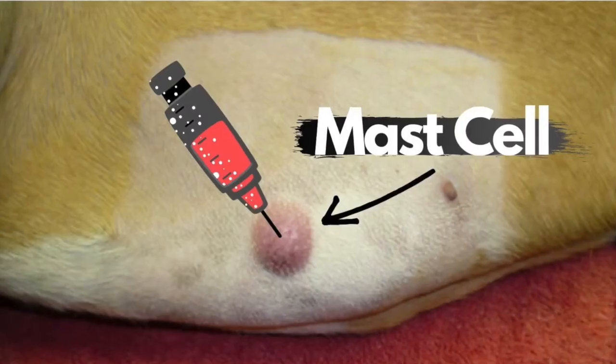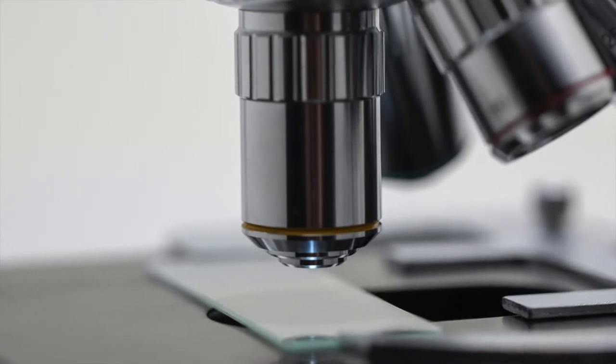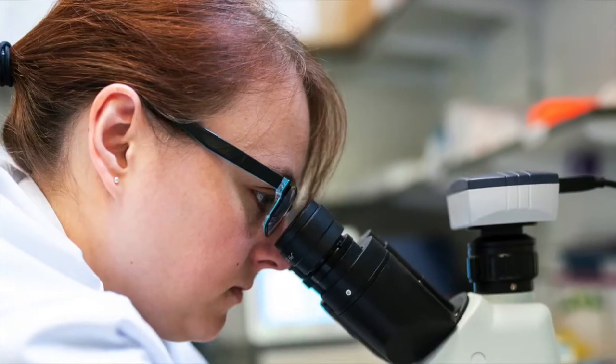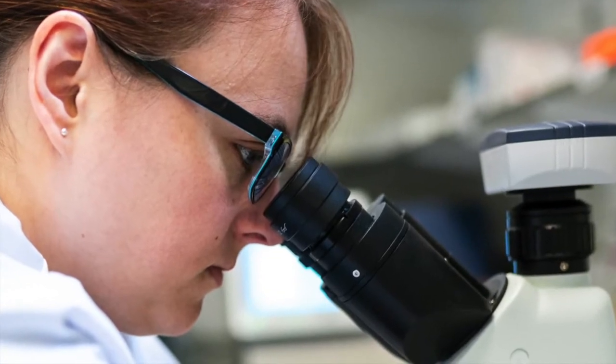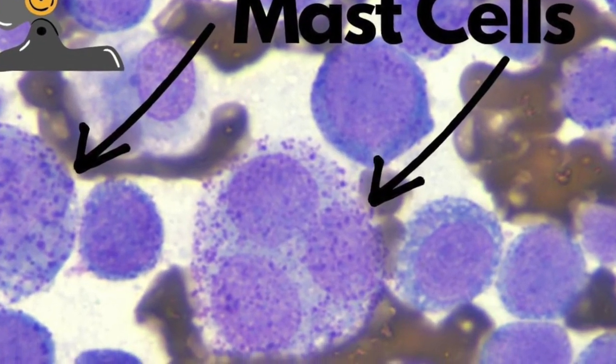Mast cells are a round cell tumor, which means when I go to sample it and pull back on that syringe the cells move out of the mass into my needle relatively easily. So I can get a really good sample because of the type of tumor it is. Once I get my sample I'm going to stain it and then put it under the microscope. A lot of times your veterinarian may diagnose it in-house the same day, and other times they may send it off to a pathologist — either one is a great option. Mast cells will appear circular with little granules in them, and based on that I can be quite confident it's a mast cell tumor.